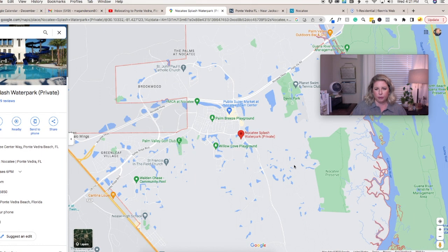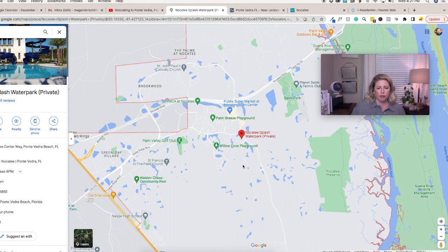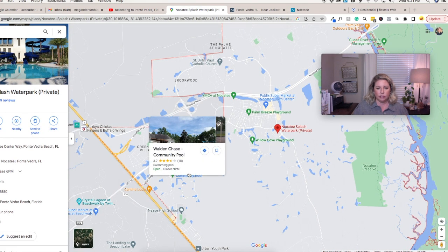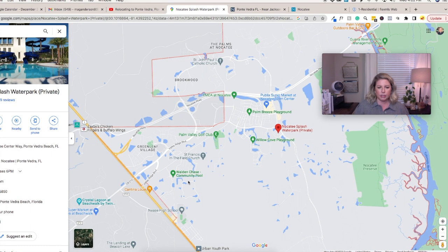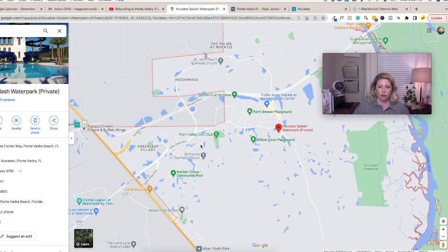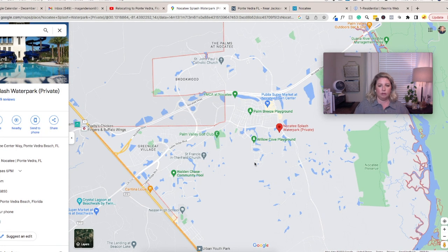We covered all the different neighborhoods — the Nocatee Reserve, kayak launches, and Greenleaf Village. The 32081 zip code is mainly Nocatee; however, right here there's a community called Walden Chase with its own community pool. These homes, even though they're right at the border of Nocatee on Valley Ridge Boulevard, are not part of Nocatee. They have their own community, but they are zoned for the schools there in Nocatee.